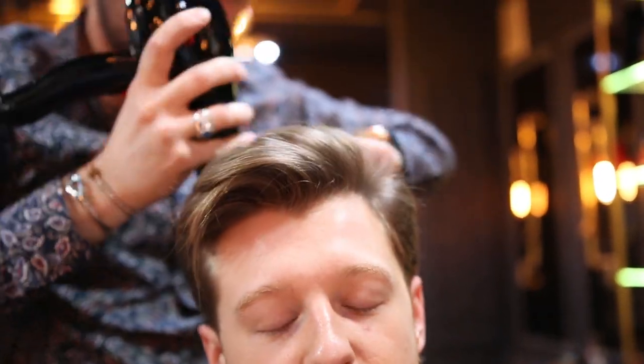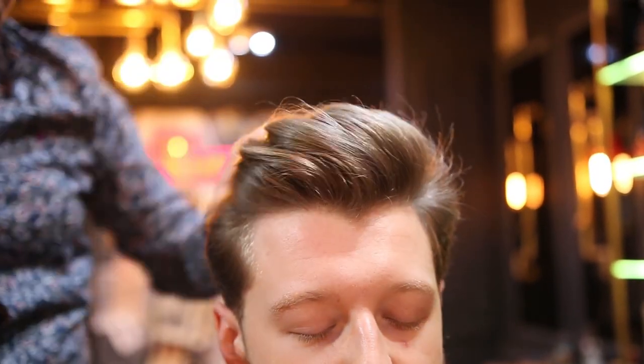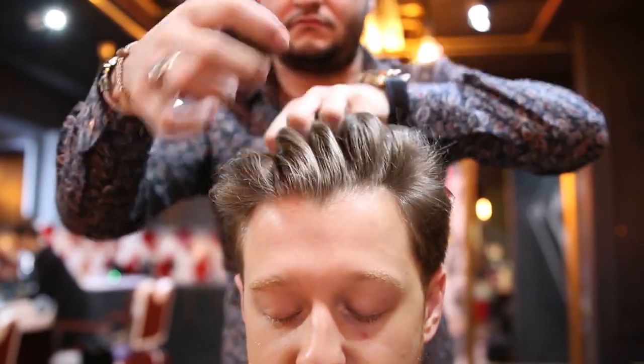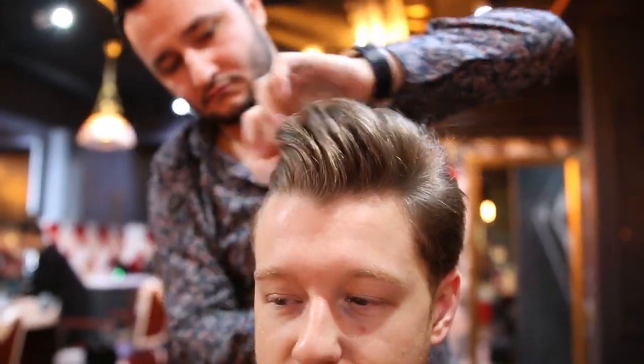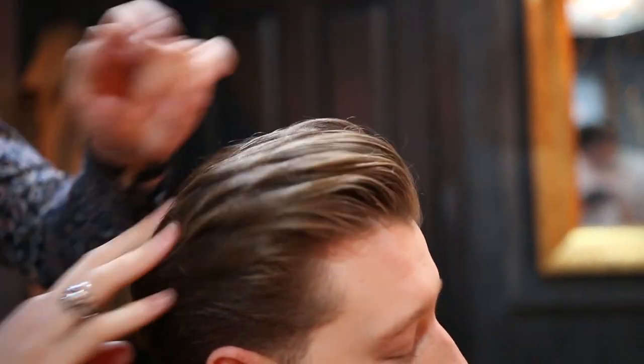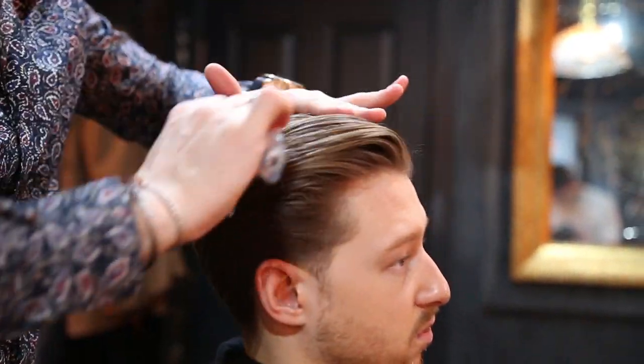After using a matte product to give Milo's hair a natural looking finish, we cement the hairstyle in place by using a hairspray. If you have straight hair you don't have to use hairspray — some people really like it and some don't. Personally, I think having longer sides and a really voluminous hairstyle looks very neat and attractive. The volume isn't too crazy; I think it's perfect.